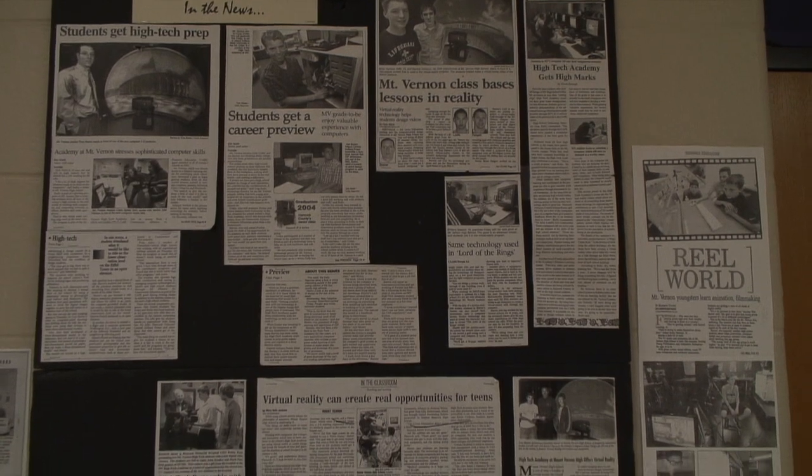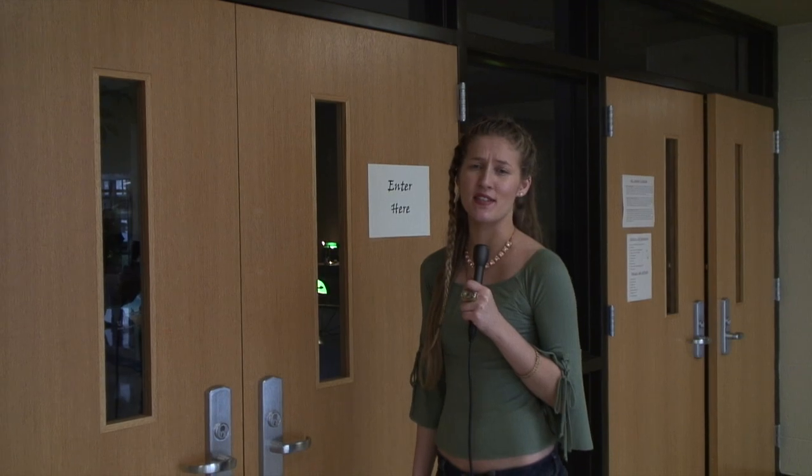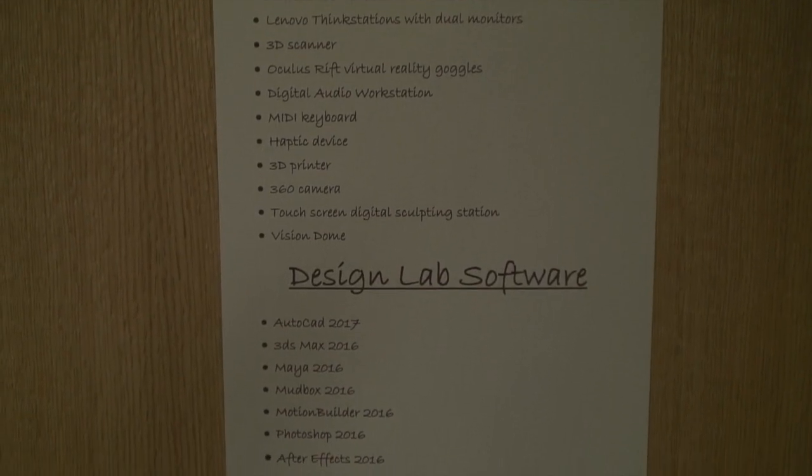I'm Micah Collado with MVTV News. I'm standing outside the door of one of Mount Vernon High School's high-tech academy classrooms where students have access to some amazing technologies. Let's take a look.